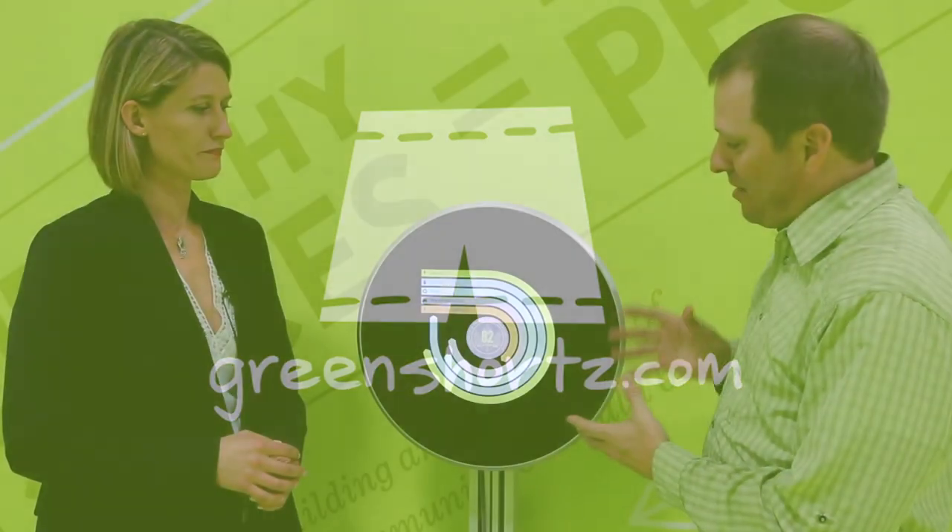We're standing in front of this beautiful device here, and it's measuring five categories of that building's performance — criteria that are different from the certification program, but these are the key measurement metrics that tell us that the building is doing what it's supposed to do.